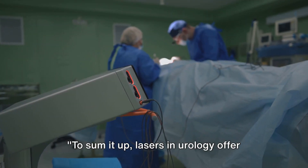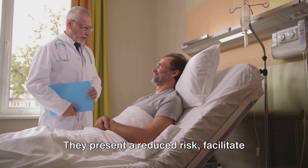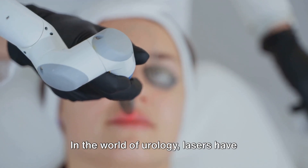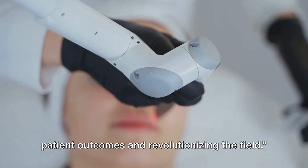These unique properties of lasers provide significant benefits to patients. To sum it up, lasers in urology offer numerous advantages: they present a reduced risk, facilitate faster recovery times, and bolster treatment efficacy. In the world of urology, lasers have truly become a powerful tool, improving patient outcomes and revolutionizing the field.